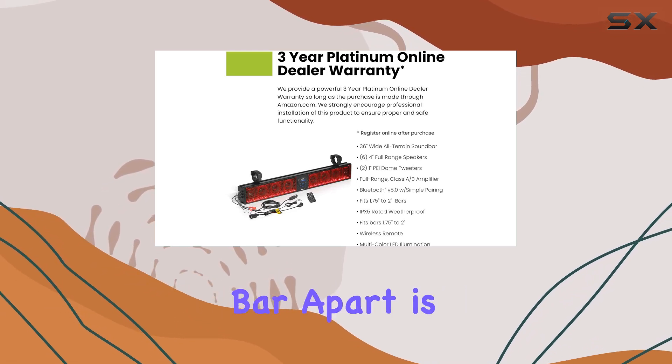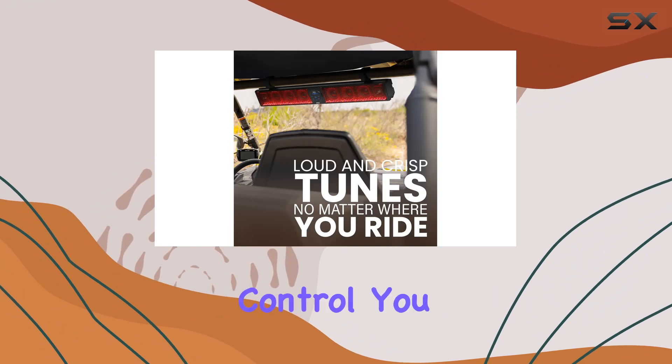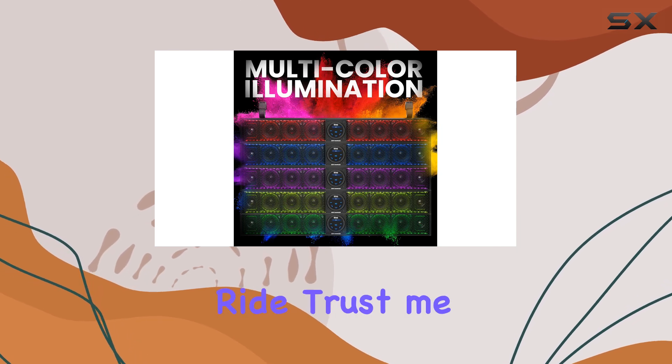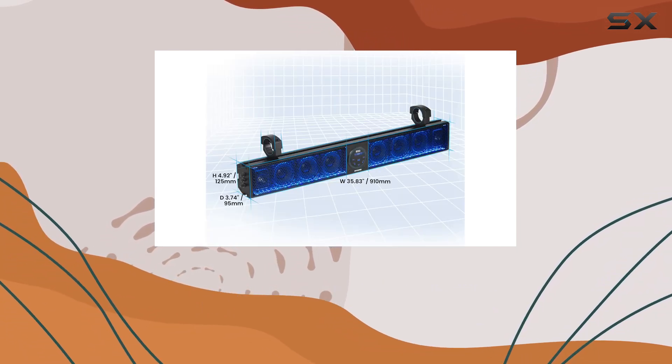But what really sets this soundbar apart is the RGB illumination. With the included wireless remote control, you can customize the colors, speed, mode, and brightness to match your mood or the vibe of your ride. Trust me, it looks absolutely stunning, especially when the sun goes down.